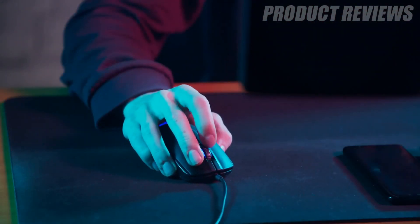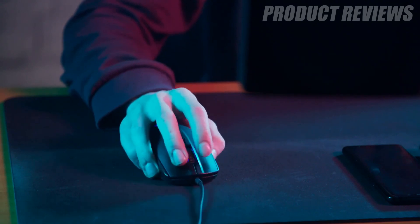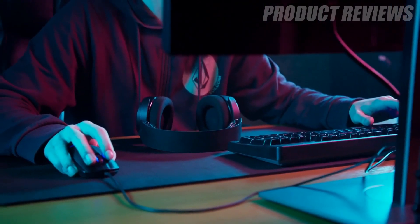It's not the most portable of mice, but its anti-wear coating ensures that this mouse should remain looking fine for the duration of its life.